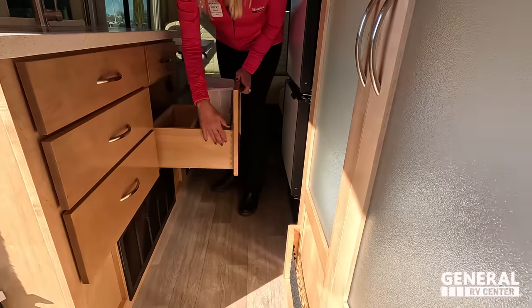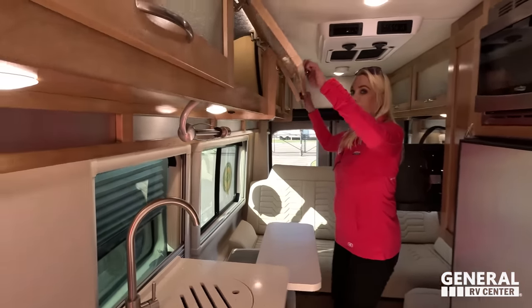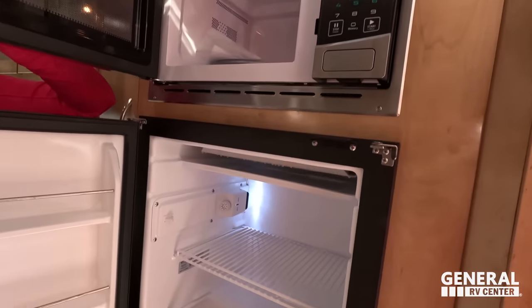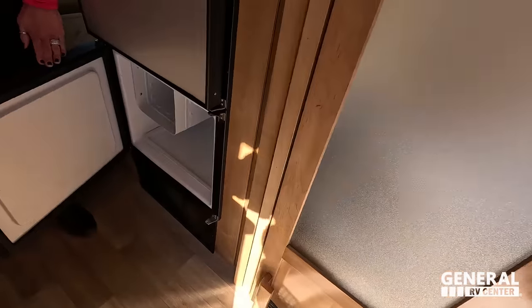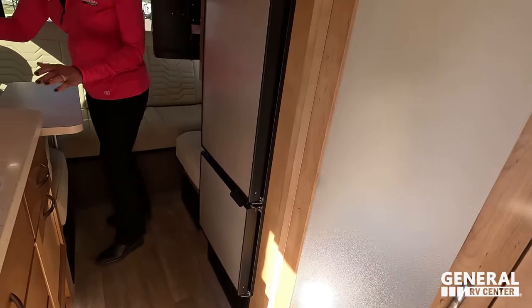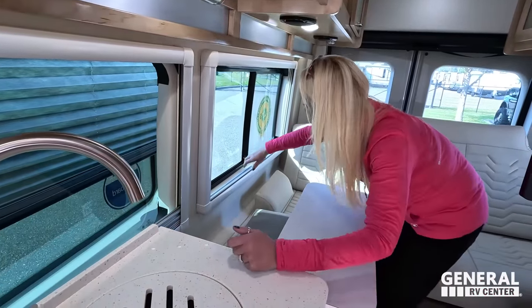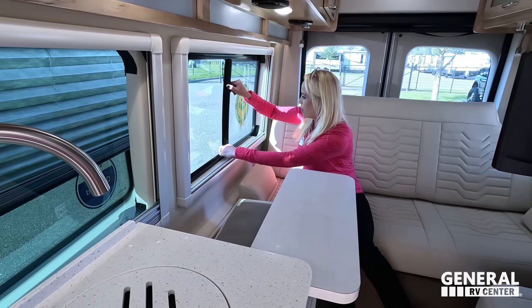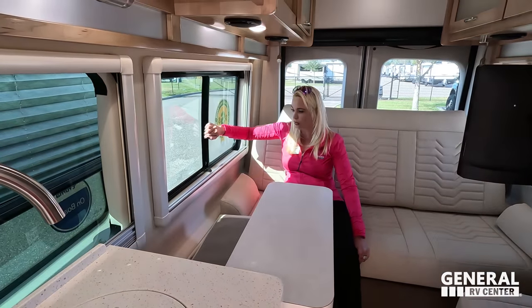They do dovetail joinery in their cabinetry — one of the nicest in the van business, no staples, no glue, all real wood. There's one more storage cabinet, a microwave, and the refrigerator — look how big it is. There's a freezer on the bottom too, which is nice. Two windows here will have blinds and nightshades. These are new, bigger windows that open all the way, so you'll have great cross-ventilation. There's a screen on the window too for privacy.